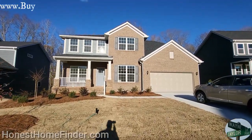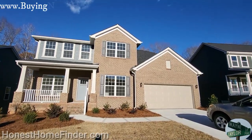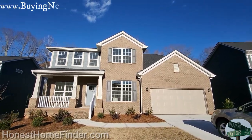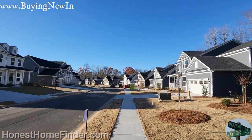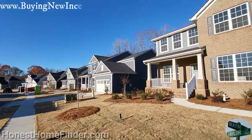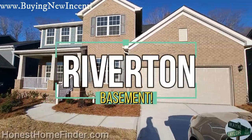Hey folks, Wayne Taylor on a Stone Finder. Completely gorgeous day out at Britannia with Pulte Homes in Fort Mill, South Carolina. I thought it was Indian Land and I was disabused of that notion. Now don't make fun of me — we're going to do a Riverton inventory home.